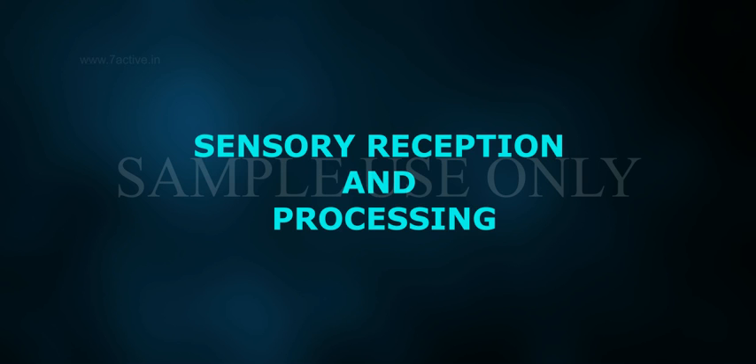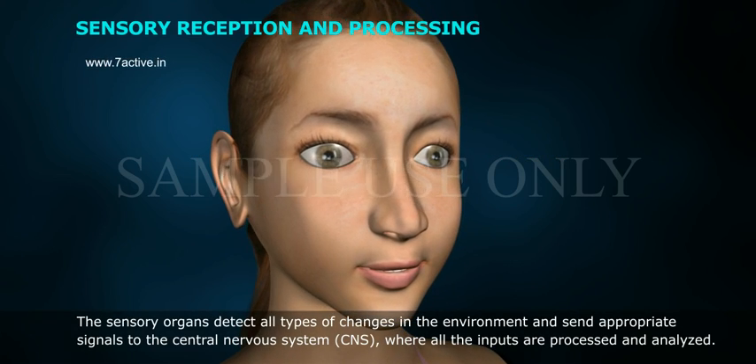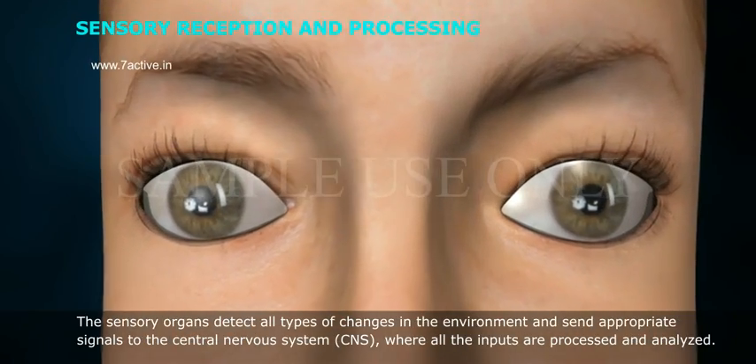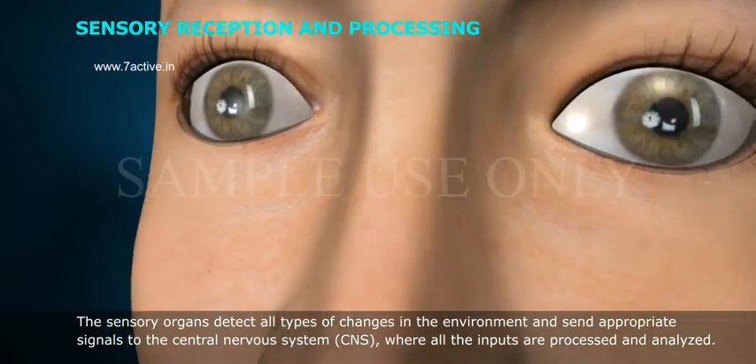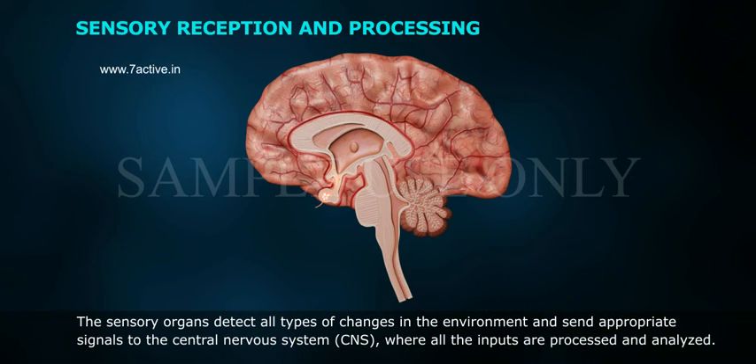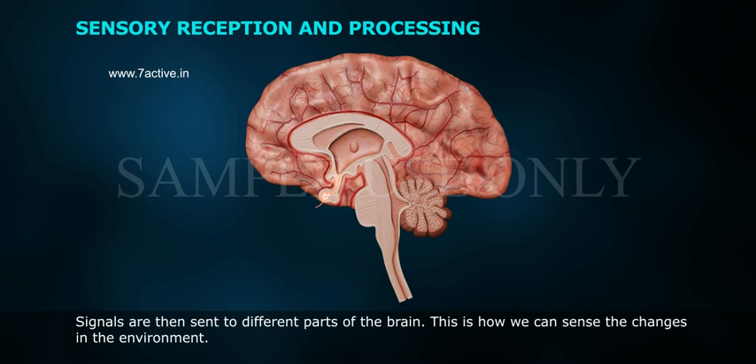The sensory organs detect all types of changes in the environment and send appropriate signals to the central nervous system (CNS), where all the inputs are processed and analyzed. Signals are then sent to different parts of the brain. This is how we can sense the changes in the environment.